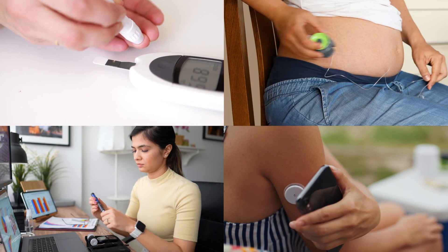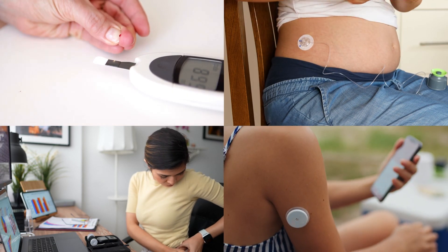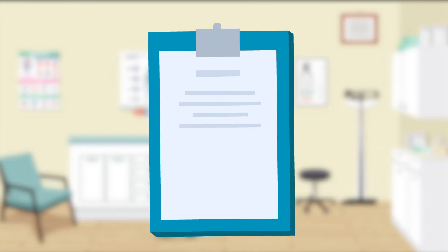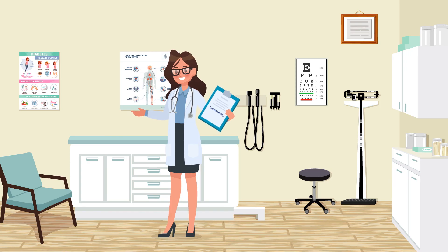Take time to think about each of the technologies we discussed. Make your own pro and con list, and we can discuss during your next visit. If you want to read more on your own, visit hormone.org. Thank you for visiting today. During your next appointment, we can discuss what you decide and how we can best support you and your loved ones.